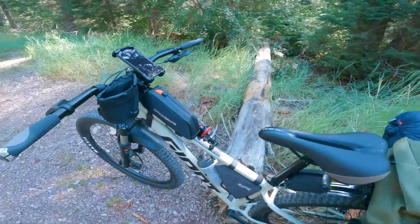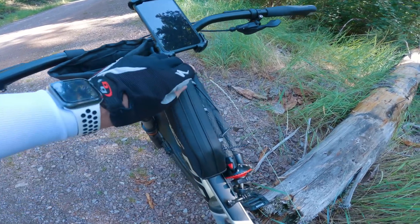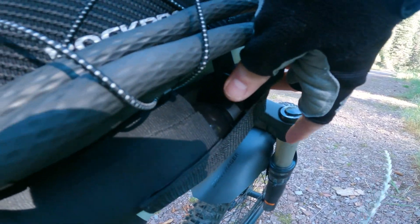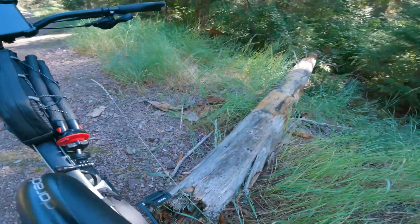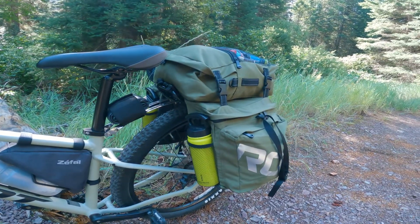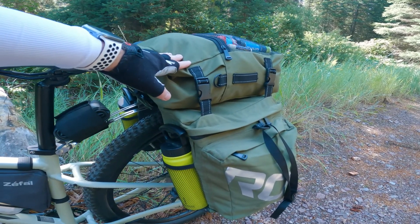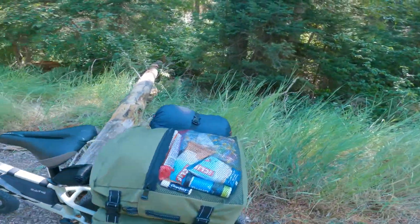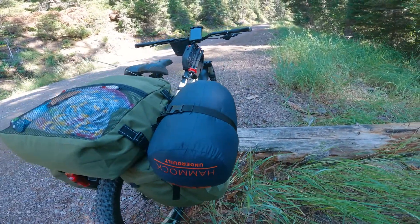Up here I have batteries, battery backup, so I have power for my devices. Down here, ever important bear mace, electronics in this pouch here, air pump, spare tire, and the main source of all the weight right in here — it's my camping gear, hammock, rainfly. I've got food on this side, clothes on that side, and attached to the back because I didn't have room, this here is my underquilt for my hammock, that'll help me keep warm.